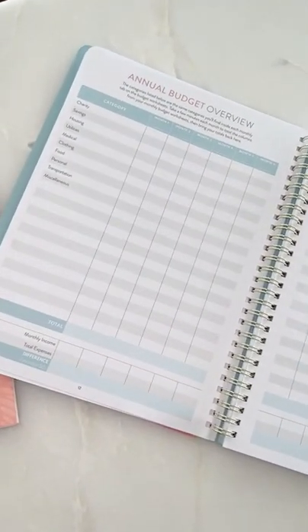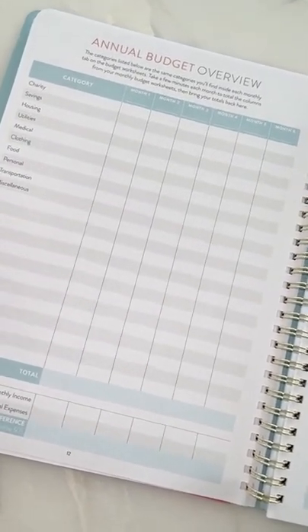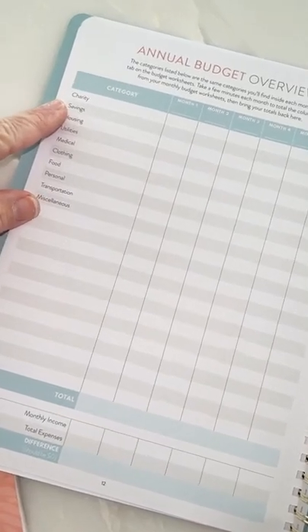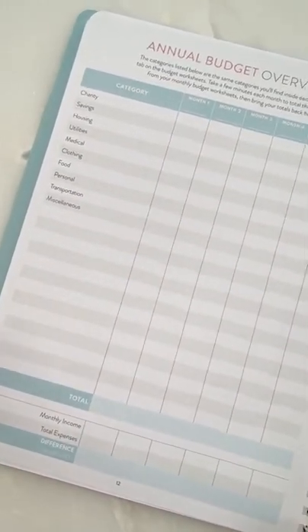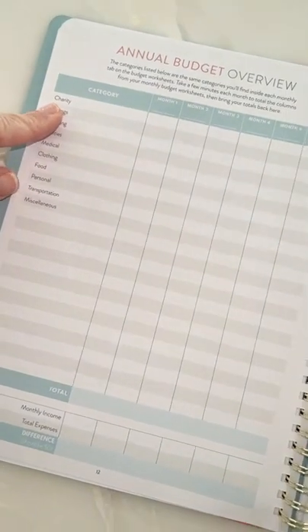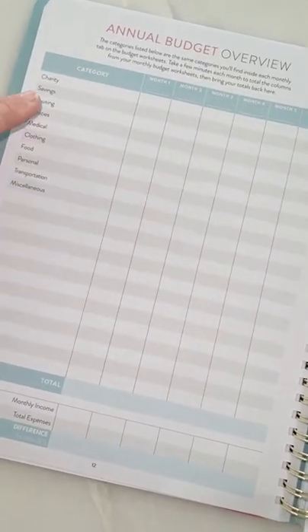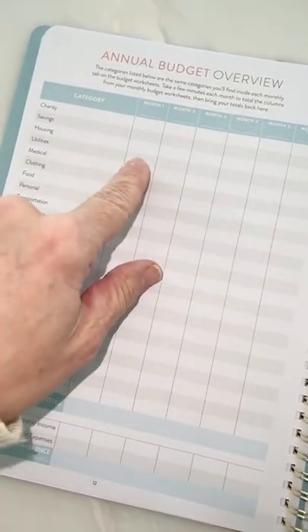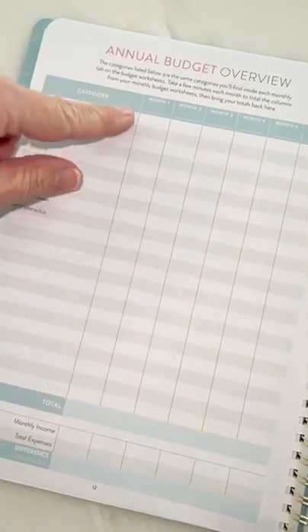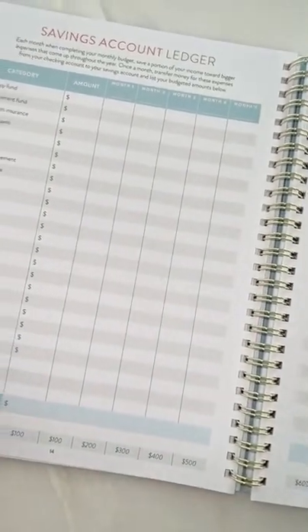Then there's an annual budget overview. What I love is it gives you an idea of what you're saving for. The categories listed are the same ones you'll find on the monthly budget tab — take a few minutes each month to total the columns and bring your totals back here. For example, if you take home $4,000 a month, your tithe might be $400, savings $100, housing $700, medical $200 — you add it all up and go through the whole list.